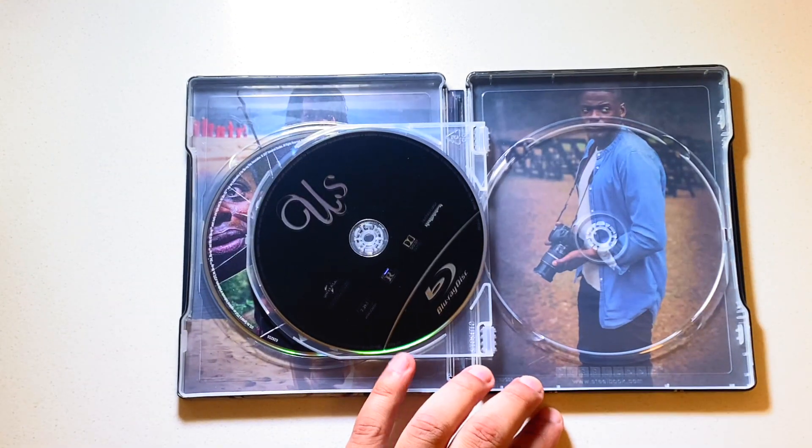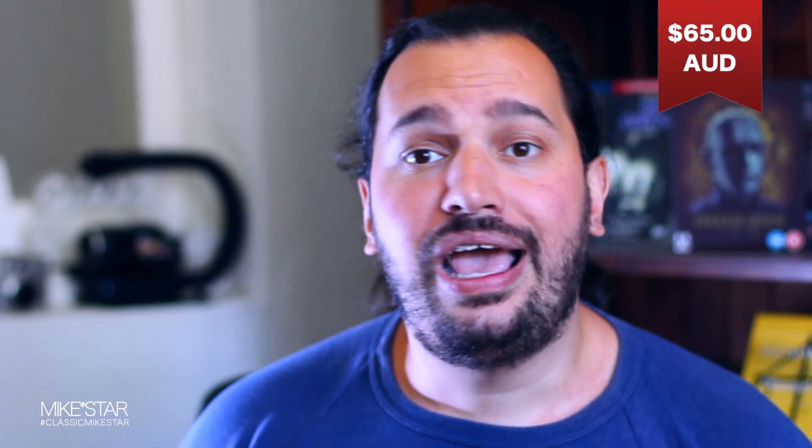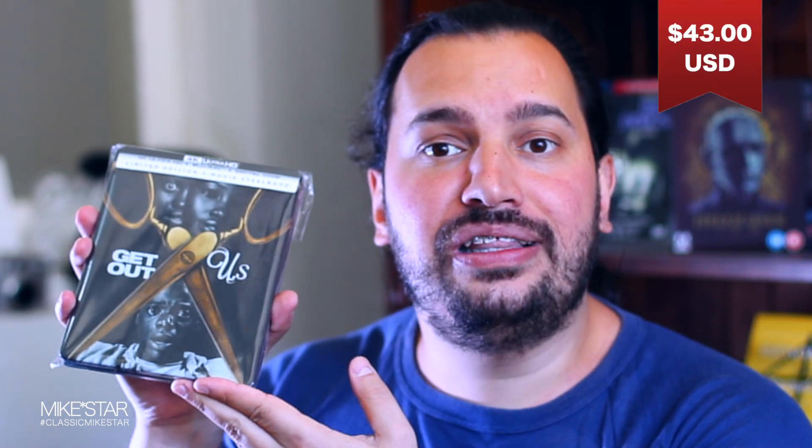Moving forward to the price. If you want to pick this up and you're from Australia, this will cost you 65 AUD. If you're from the United States, this will cost you 43 USD. And if you're from Great Britain, you'll be paying 33 GBP.